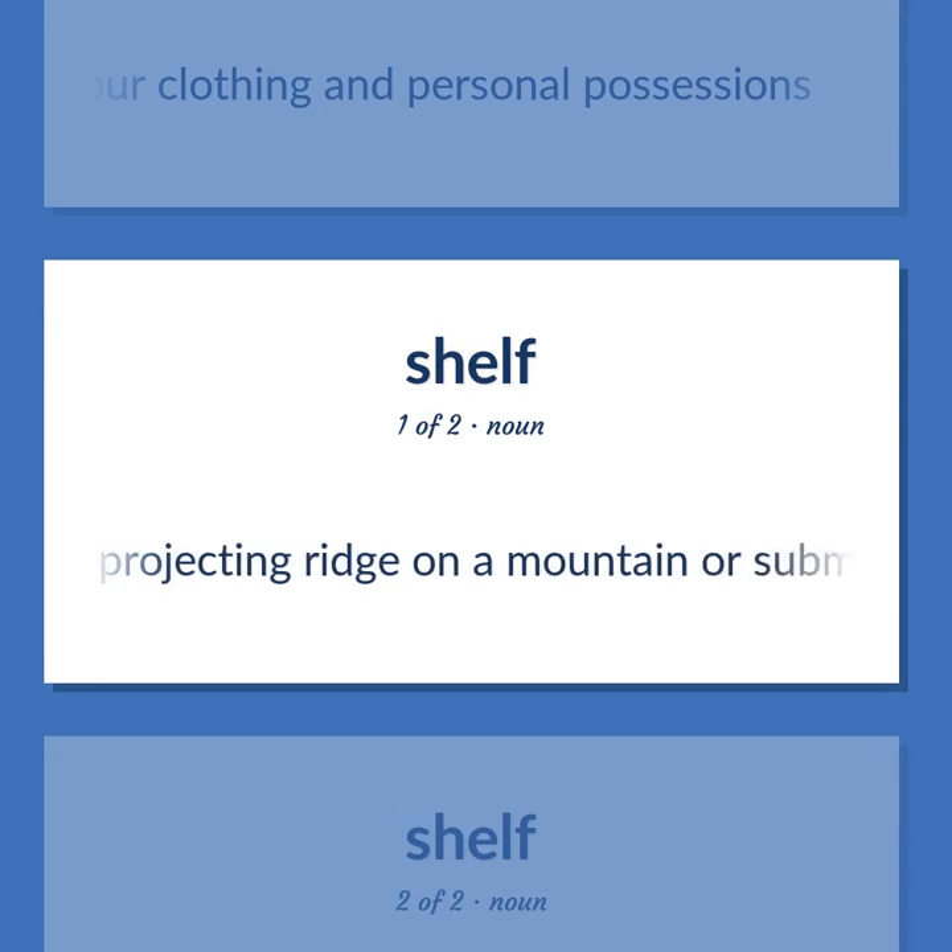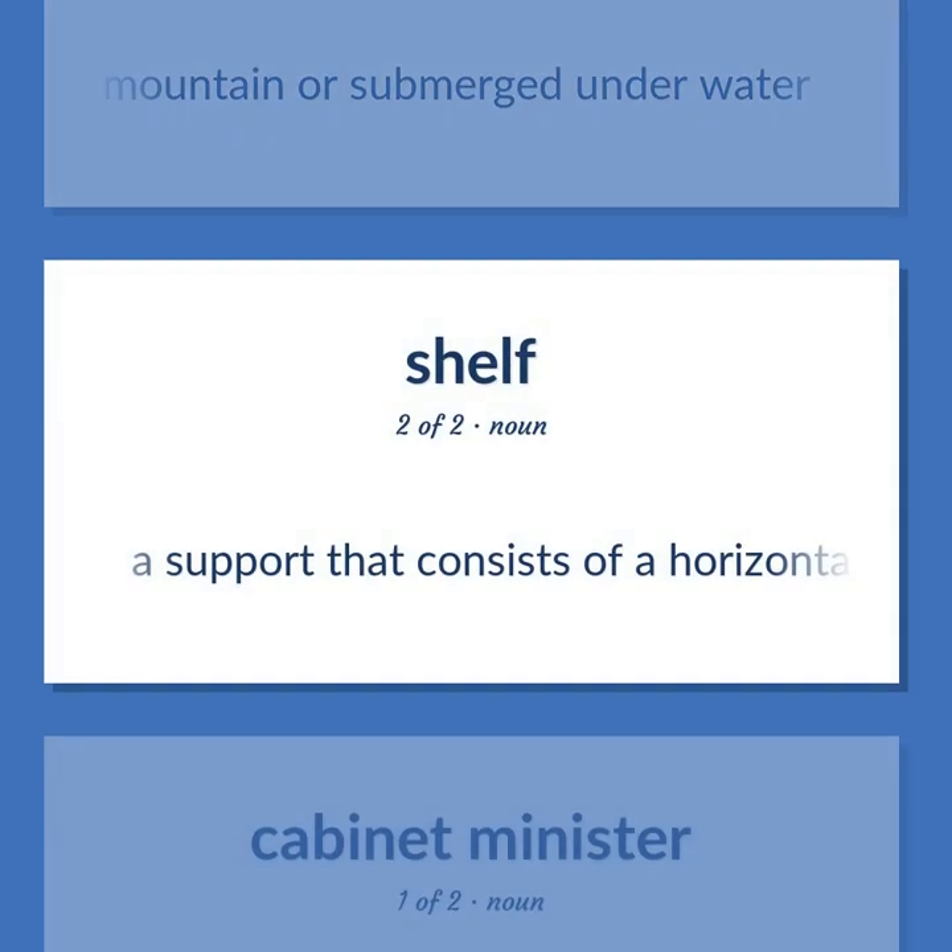A projecting ridge on a mountain or submerged underwater. A support that consists of a horizontal surface for holding objects.